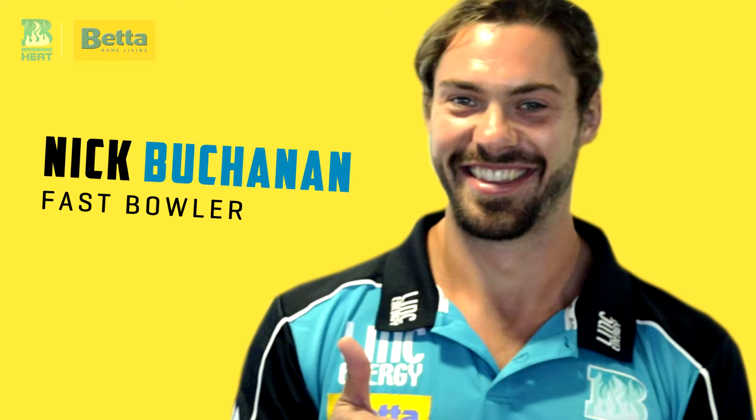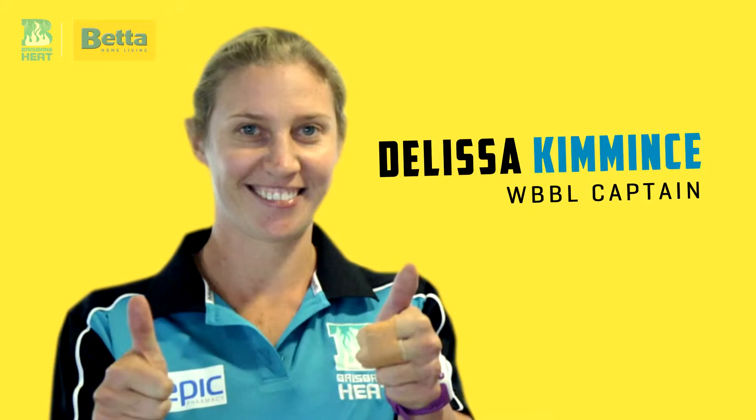Hi, I'm Holly Ferling and welcome to Better Battles with the Brisbane Heat. Today our contestants will be making a smoothie, arguably one of the best recovery drinks after gym. For the boys team we've got Nick Buchanan and for the ladies we've got Delisa Kimmins representing the team.